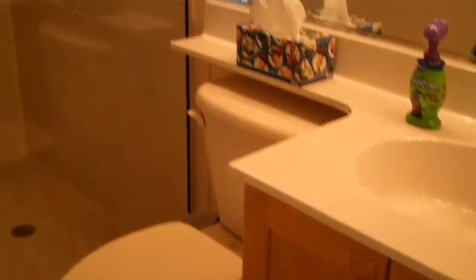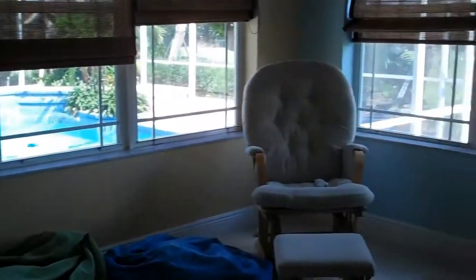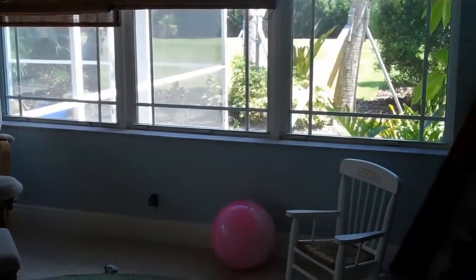Here's bedroom number four and the fourth bathroom. There's a family shower and an exterior door out to the back. Beyond the family room you've got this really nice sunroom with the double-sided fireplace in here.